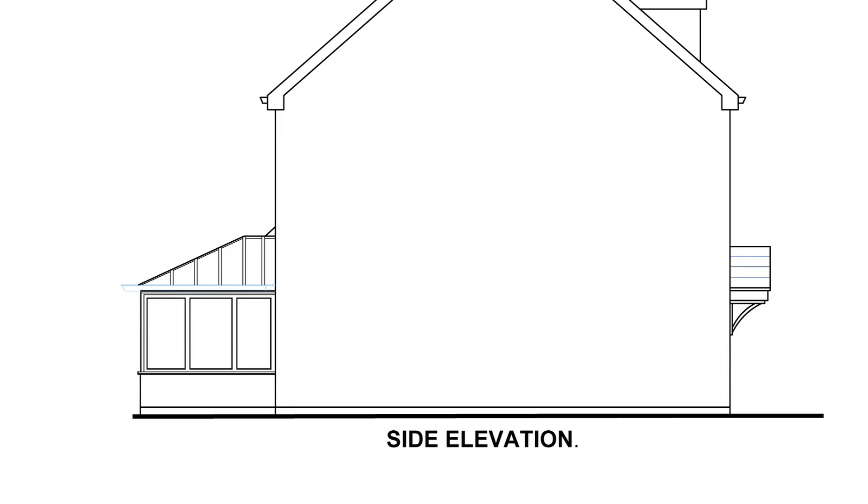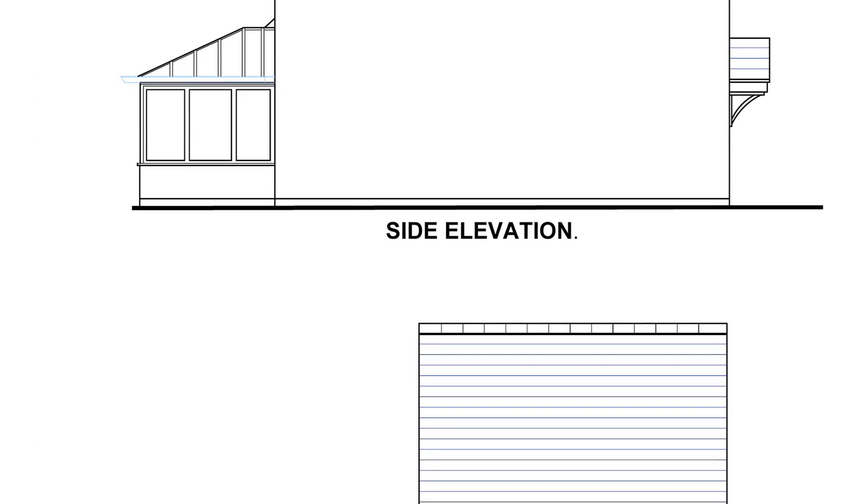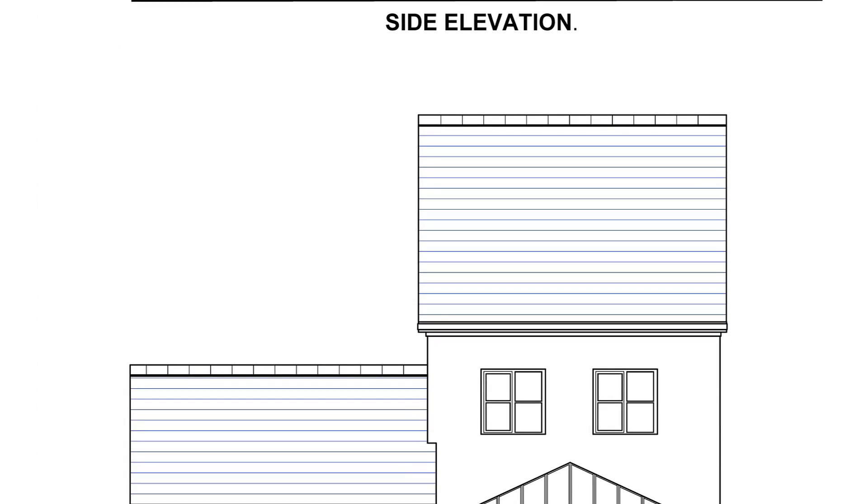The new room will need an opening window of 1/20th of the floor area, and a trickle vent for background ventilation. Any new drainage to the room will need to be checked, and you'll need to insulate the new room by insulating the cavity walls, or using dry lining, floor insulation, and double glazing. You might need safety glazing. The electrical work will need certificates.